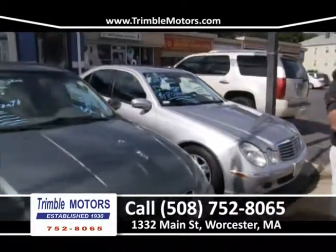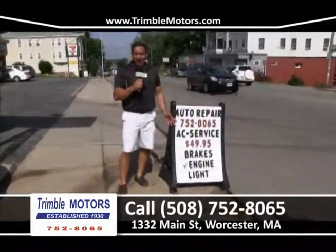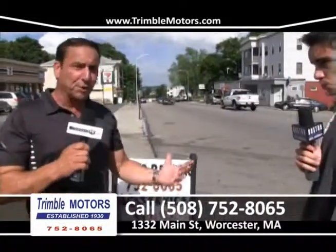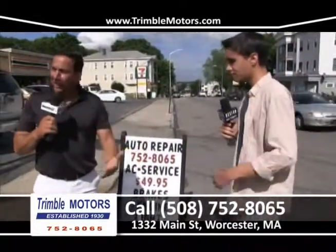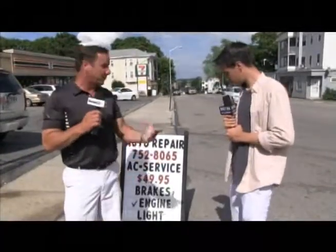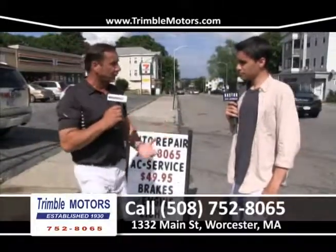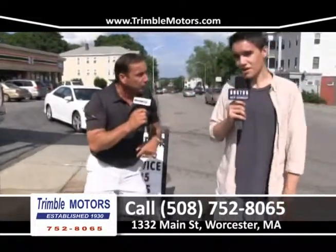That E-Series is going to be one of the best Mercedes they've ever made. Let's touch on service — we're very busy. It's 90 degrees out and 4th of July. First, I hope everyone stays safe and has a great 4th of July holiday. We're doing AC service for $49.95 — the cheapest in the city. We want you to come in and we'll take care of your air. Whether you're buying a car or getting serviced, we've been doing it for over 80 years. Let our family help your family. 752-8065.